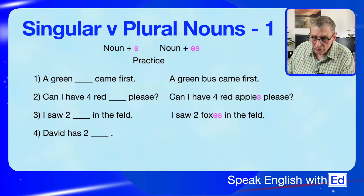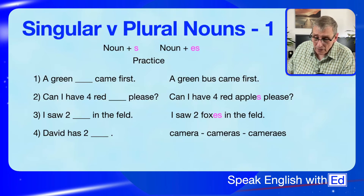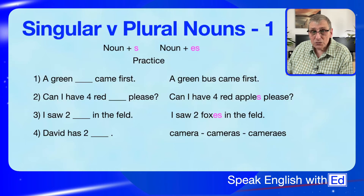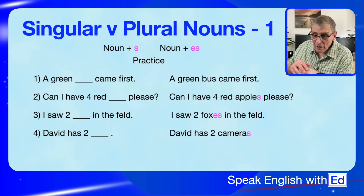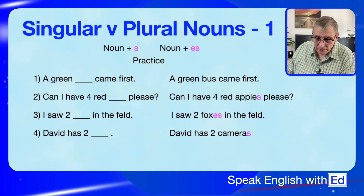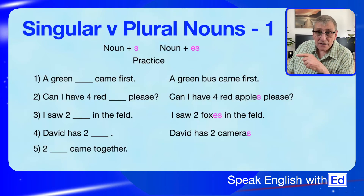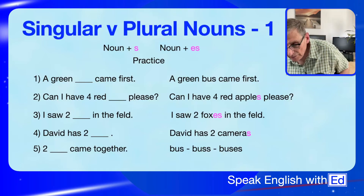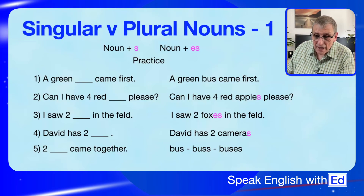Next: 'David has two ___.' The word is 'camera'. Is it 'cameras' with an S or 'cameras' with ES? It's 'cameras' with just an S — because there is no S-sound at the end of 'camera'. Then: 'Two ___ came together.' The word is 'bus'. Is it 'bus', 'buss', or 'buses'? It's 'buses' with ES — because 'bus' ends in S.